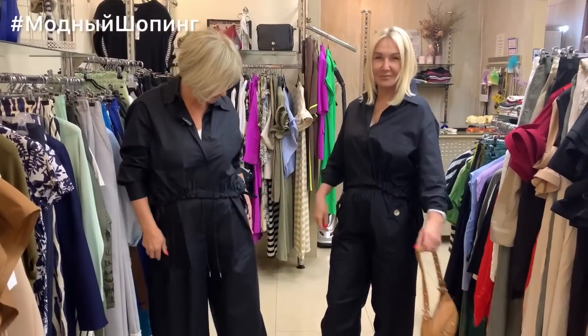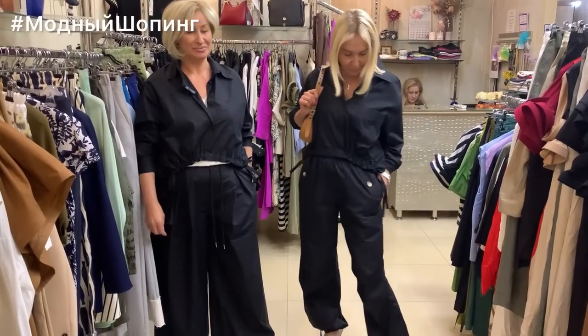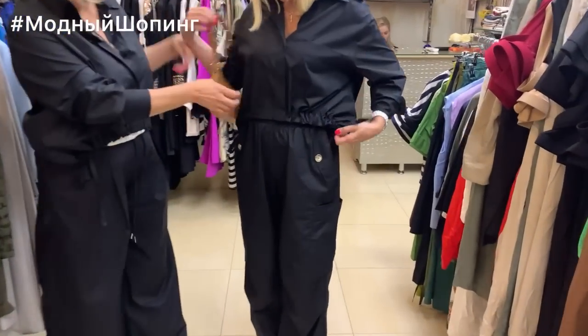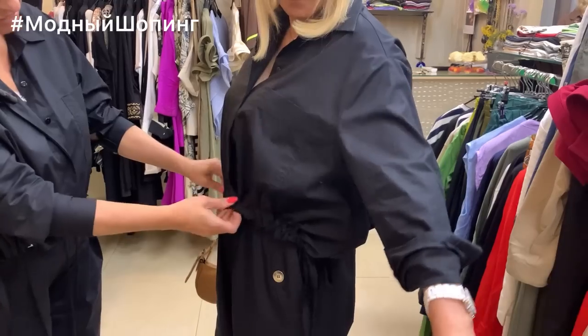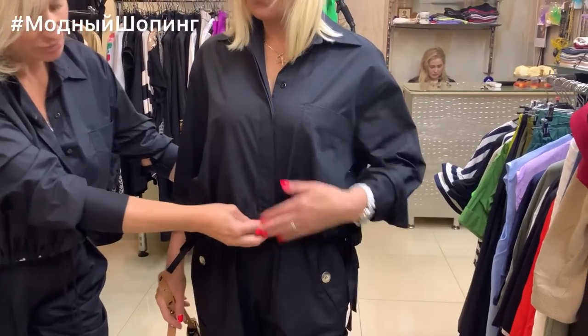We decided to show you different trousers. This costume is Maki Imperial. Here is a short coat — it's a little different, but it's all closed. There is a very nice strap, but it's not a wrap — it's a short skirt.